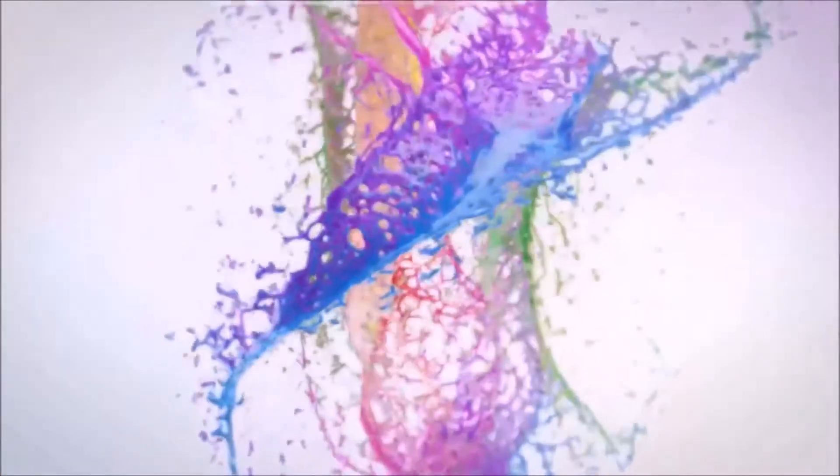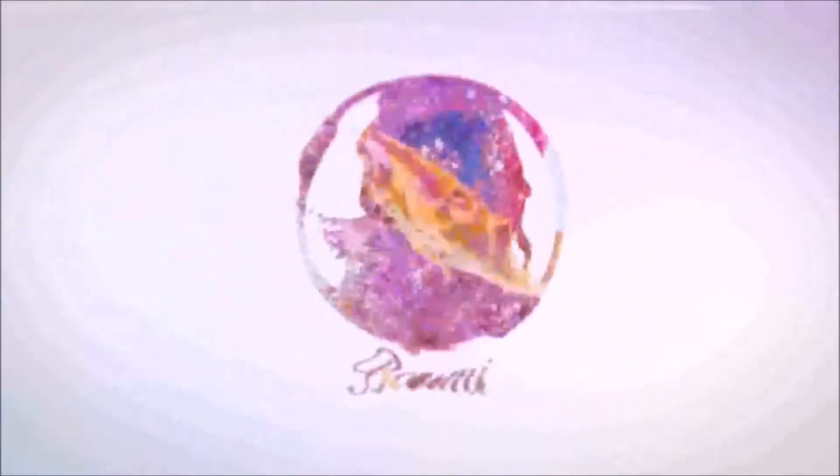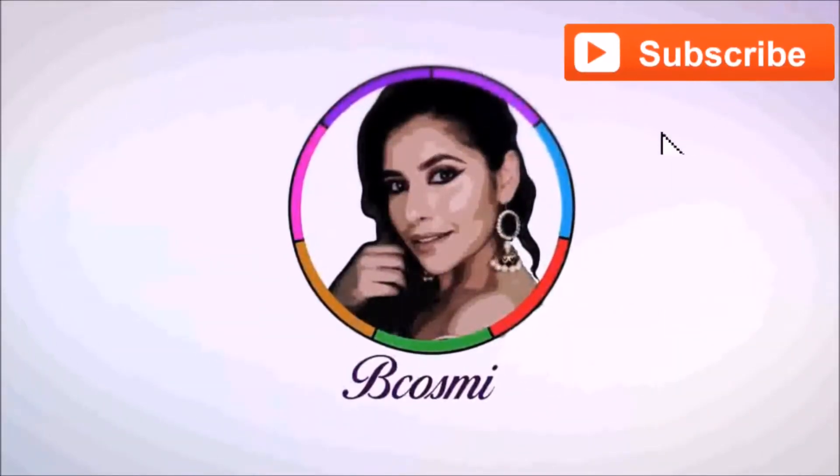Do I look like a polar bear? Hi everyone, welcome back to my channel Bekosumi, and if you are new here please subscribe. Today's video is going to be very interesting and related to skincare.